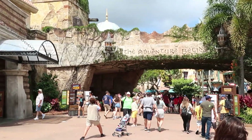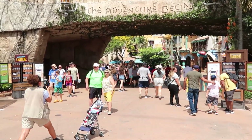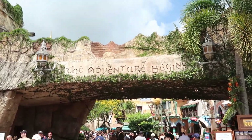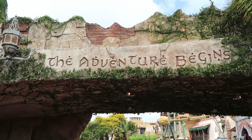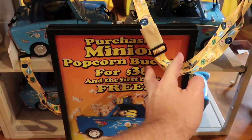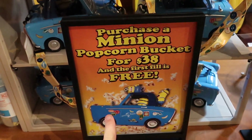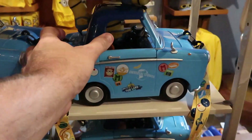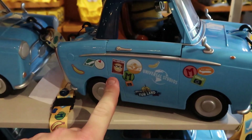I just absolutely love Port of Entry here at Islands of Adventure. Look at these guests right here just getting their picture taken, having a great time — but our adventure begins here. Over here in Port of Entry I actually noticed the new Minions popcorn bucket. These are $38 and the first refill is free, but get a load of this popcorn bucket.